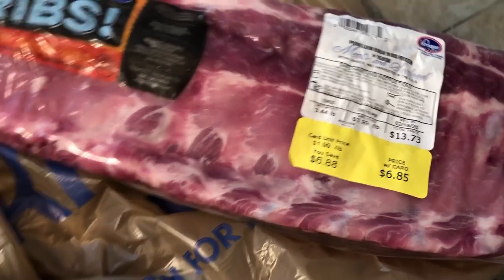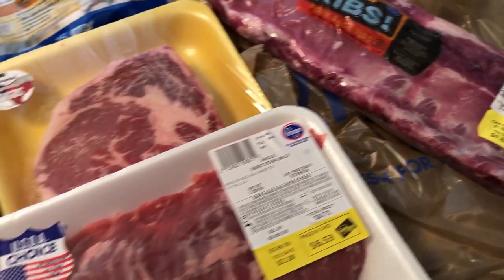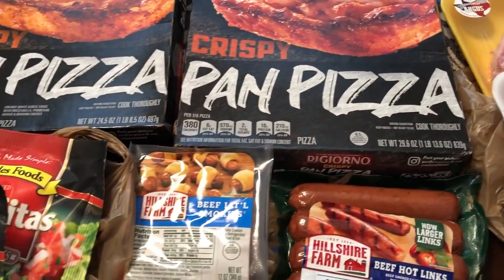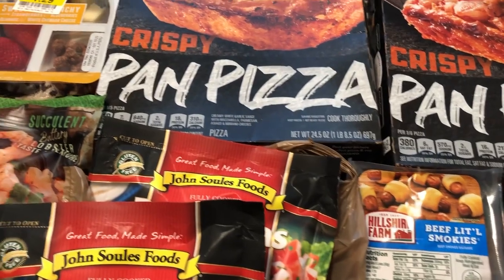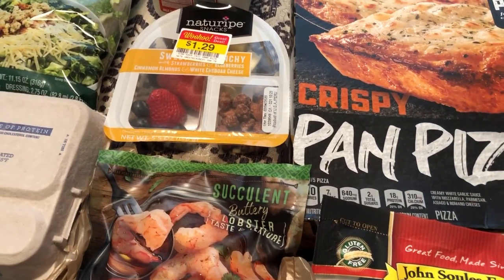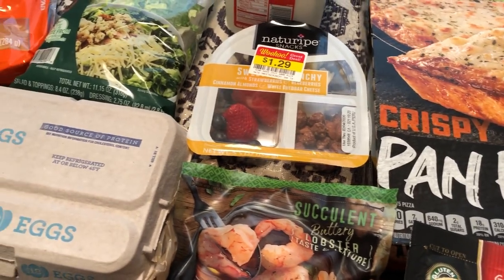That's it for my Kroger haul! Some of these deals are still going on, so you have until Tuesday to grab some of them. Hope you guys enjoyed this video — if you did, please give us a thumbs up, and if you haven't subscribed we hope you'll do so. See you guys next time!